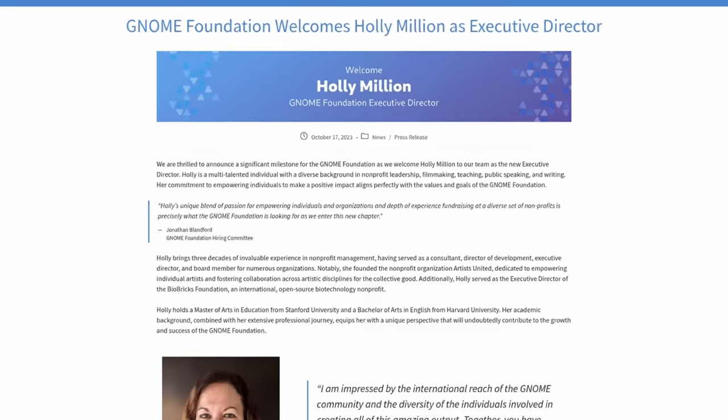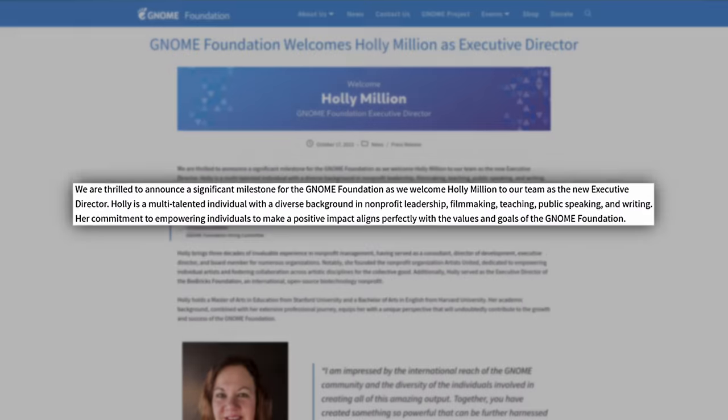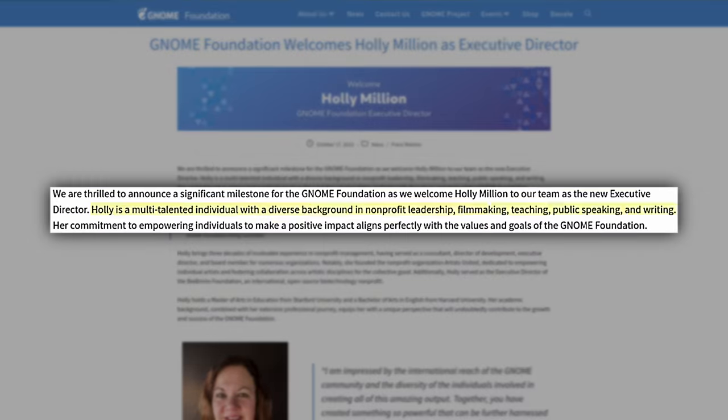The GNOME Foundation has announced that they have hired a new executive director — Holly Million. On the announcement page, they say that Holly is a multi-talented individual with a diverse background in non-profit leadership, filmmaking, teaching, public speaking, and writing.